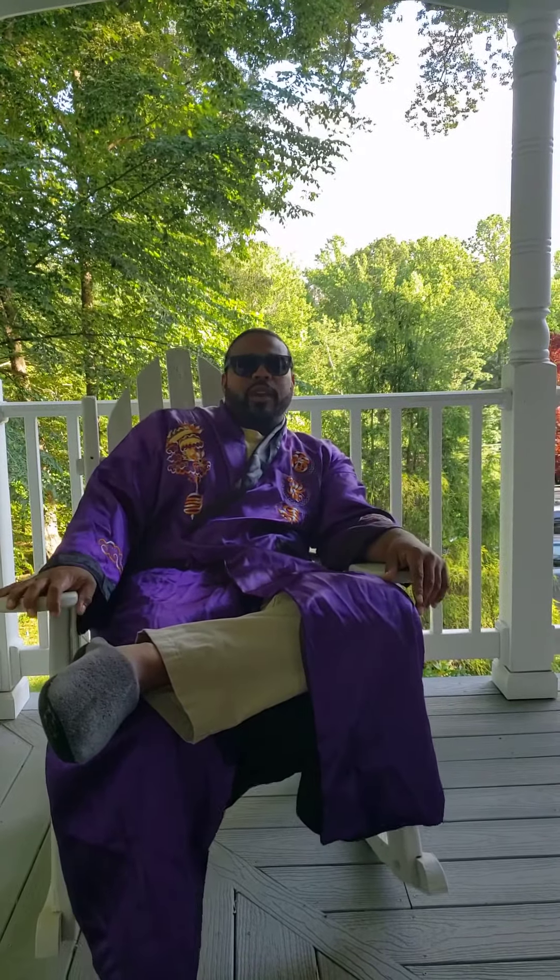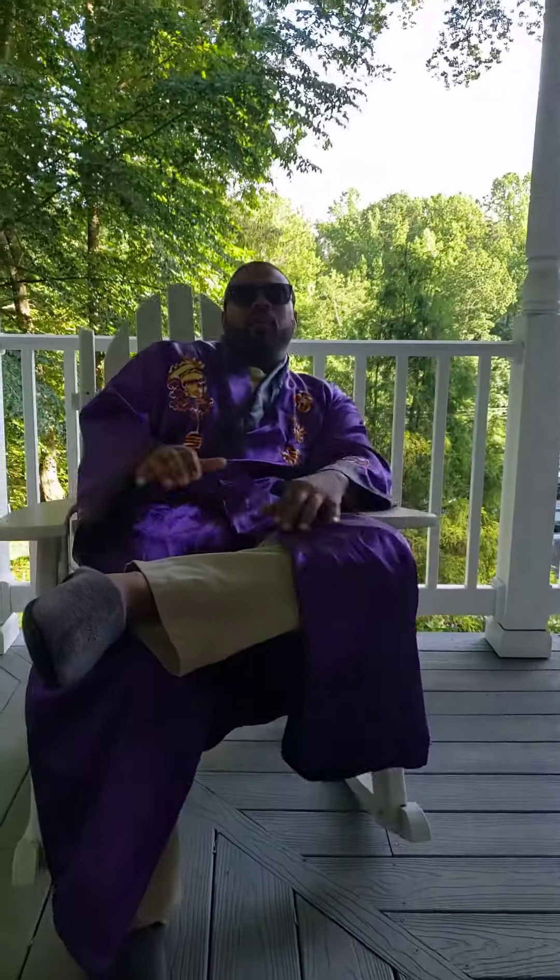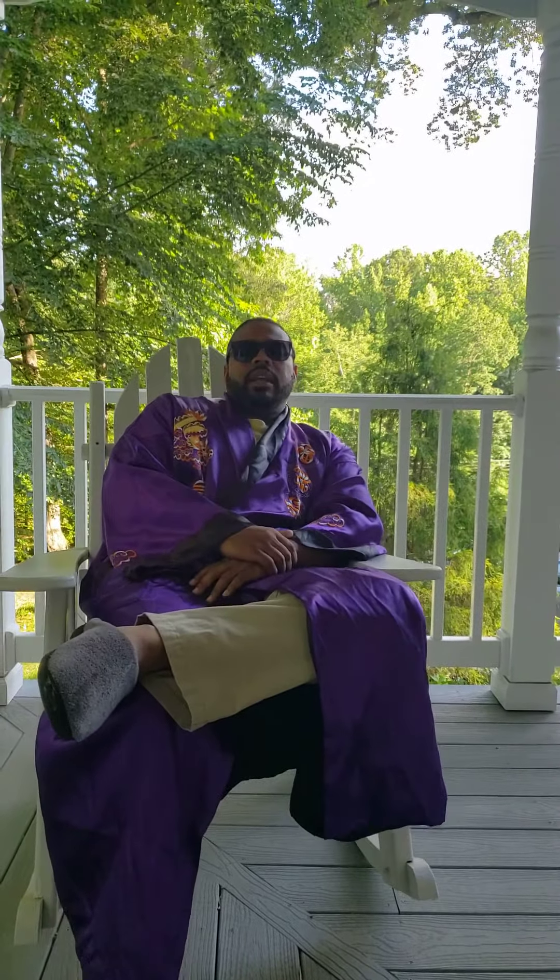Hello, welcome to episode one of Real Estate in a Rocket Chair. I'm your host Kevin Rory, with my oldest son Zachary. We've created a show to help answer some basic questions about real estate, in a format that an intelligent teenager can understand.